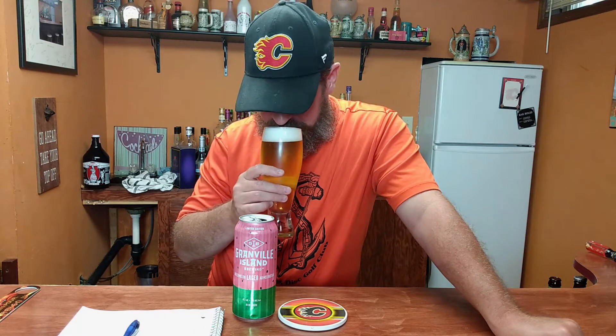Which only leaves me to believe one thing: artificial watermelon. That's all I can think of. Anyway, let's give her a nose. I don't smell any watermelon at all. I can smell a little bit of malt, a little bit of sweetness. No watermelon.